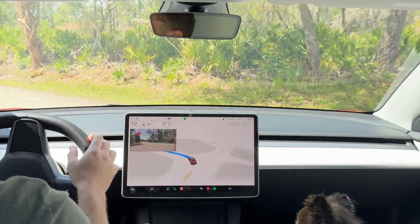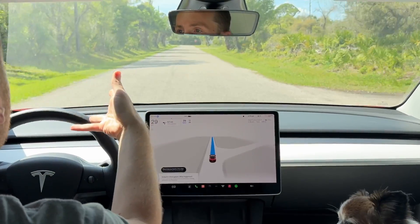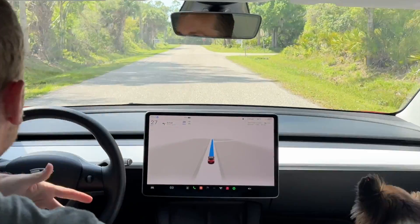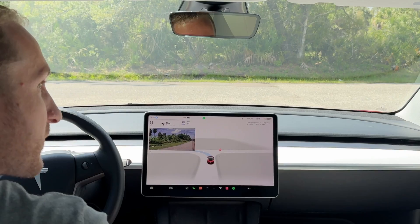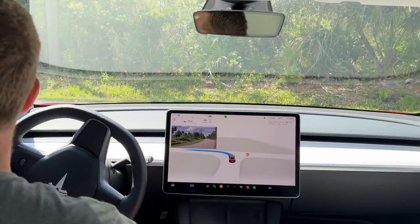Tesla FSD Beta can also turn onto a road with no lines — it can work on roads with zero lines. No other car I know of can do that. It can obviously stop at stop signs automatically, and it slowly creeps forward just like a cautious driver would.